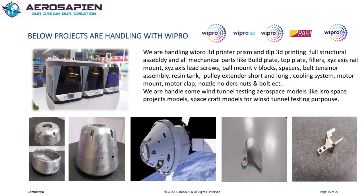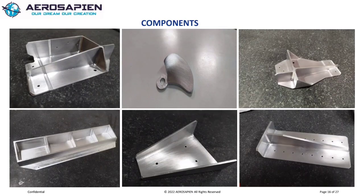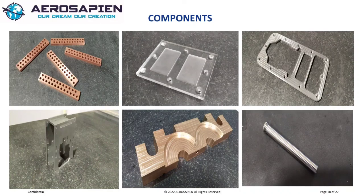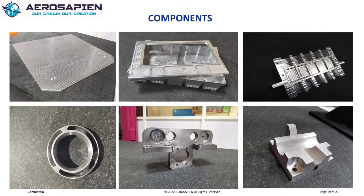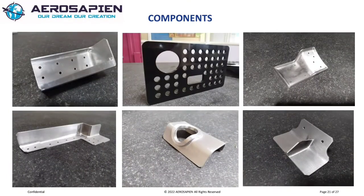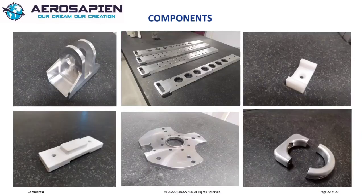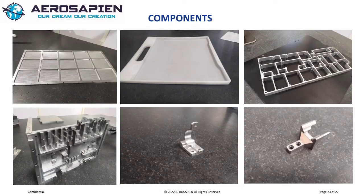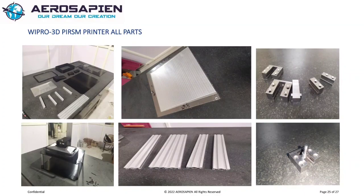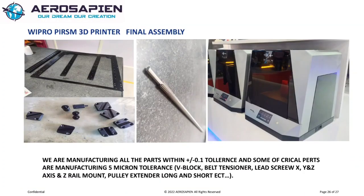Aerosapine is ready to manufacture new product developments for aerospace and automotive applications. If you have an idea or a completed design, we are ready to provide manufacturing solutions and assembly. Aerosapine has a highly effective and experienced team for achieving close tolerances. Our team members are all young and energetic. We are manufacturing all kinds of critical assemblies where flatness, parallelism, perpendicularity, and all other geometric tolerances should be achieved to plus or minus 0.1 micron tolerance.